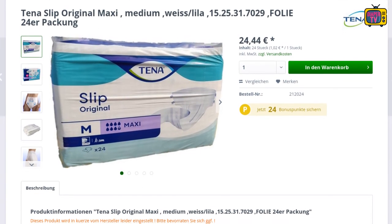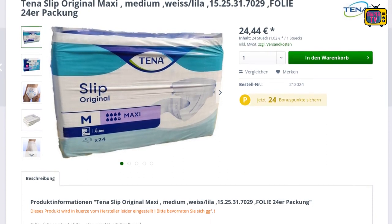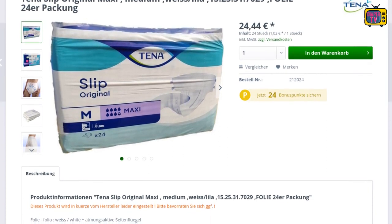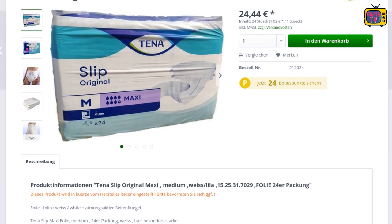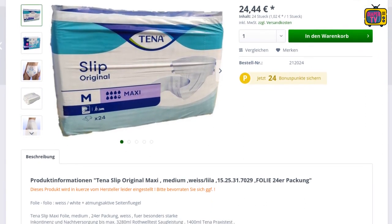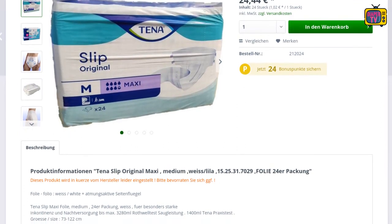After the manufacturer stops production, they will still sell off the stock, like they did with the Tykables Puppers. After that, however, you won't get them anymore and will have to switch to completely foil or cotton diapers. Did you know about the diaper and use it? Write it in the comments. Stay dry until the next video.